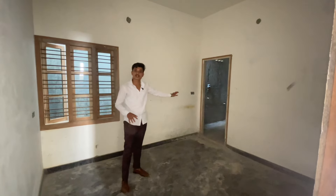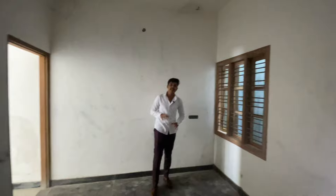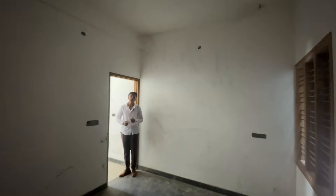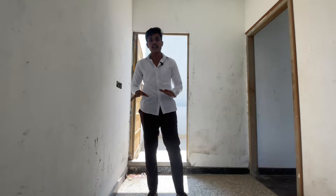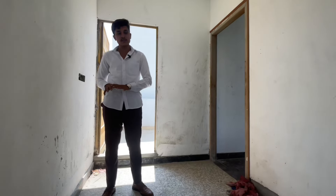There is an attached washroom in this room as well. This floor will be set up next. If you want to take a look, you will need to check the RET windows and other fittings. This room is also planned as a master bedroom.